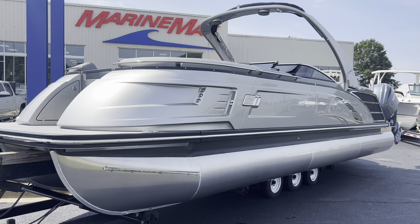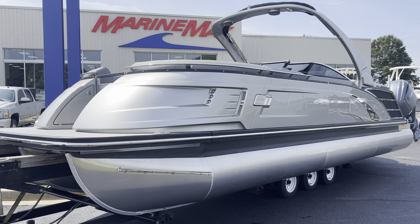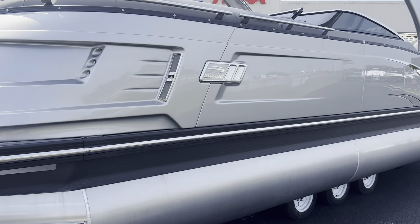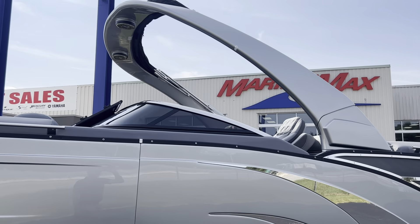We ordered this one in the eight and a half foot beam, so it'll easily fit in all the docks available on our local lakes. A beautiful silver color with the blackout package. This is the windshield model with the sport cladded arch.